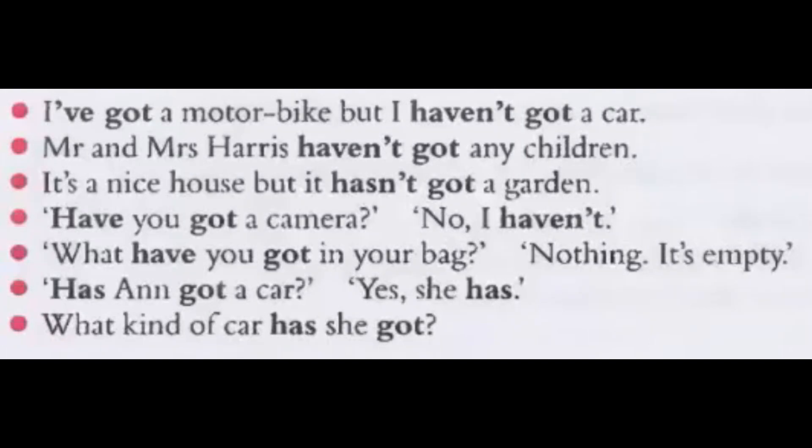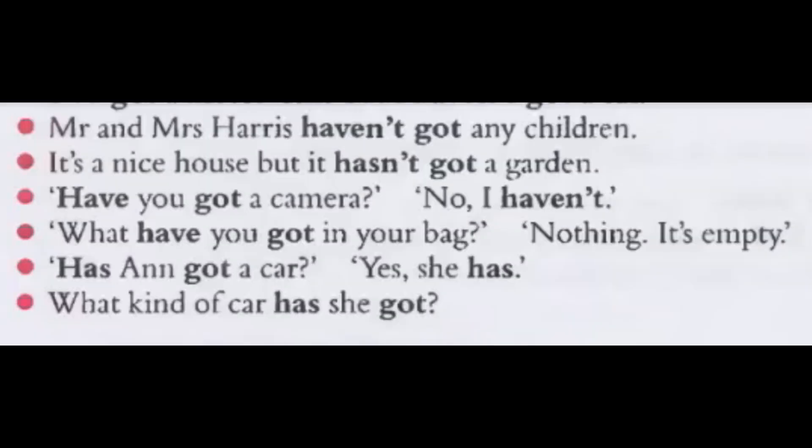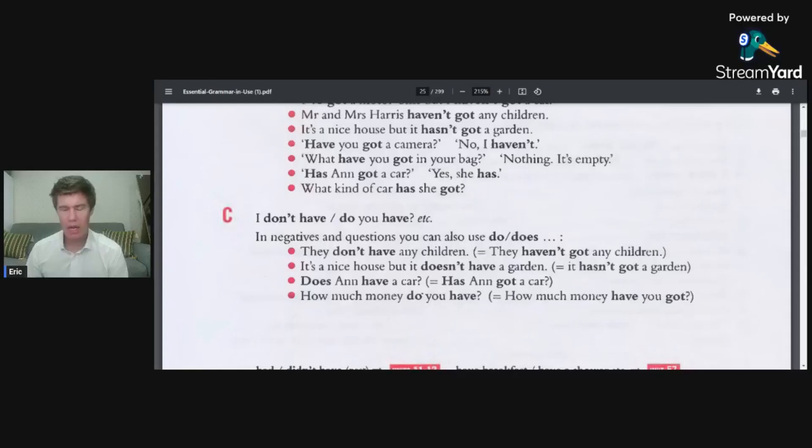I've got a motorbike, but I haven't got a car. Mr. and Mrs. Harris haven't got any children. It's a nice house, but it hasn't got a garden. Have you got a camera? No, I haven't. What have you got in your bag? Nothing — it's empty. Has Anne got a car? Yes, she has. What kind of car has she got?